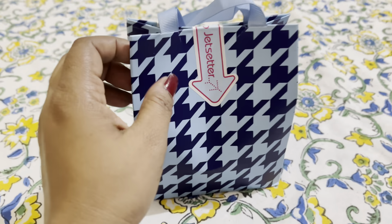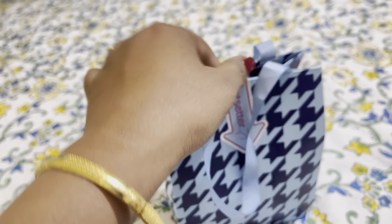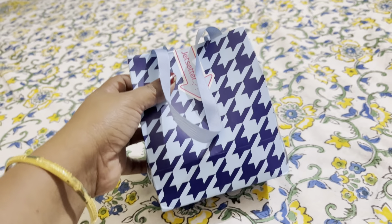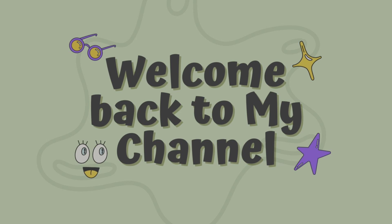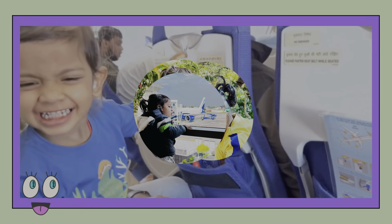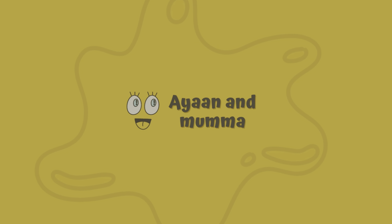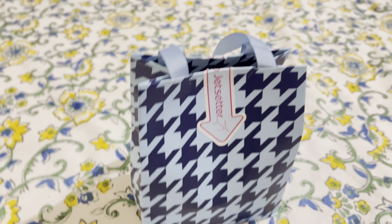Hello everyone. In this video I am unboxing an IndiGo Airlines goodies bag. IndiGo Flight has changed its rules.